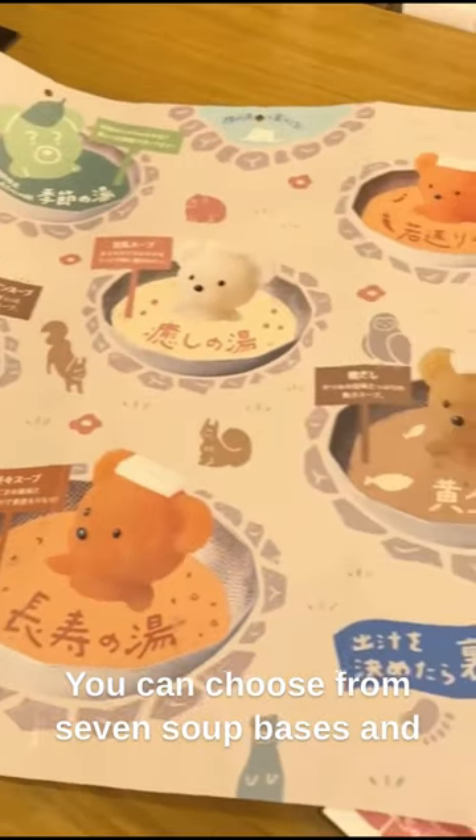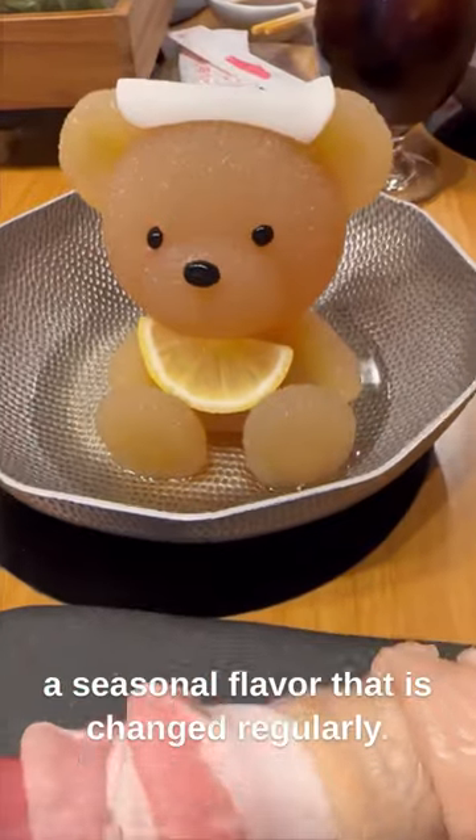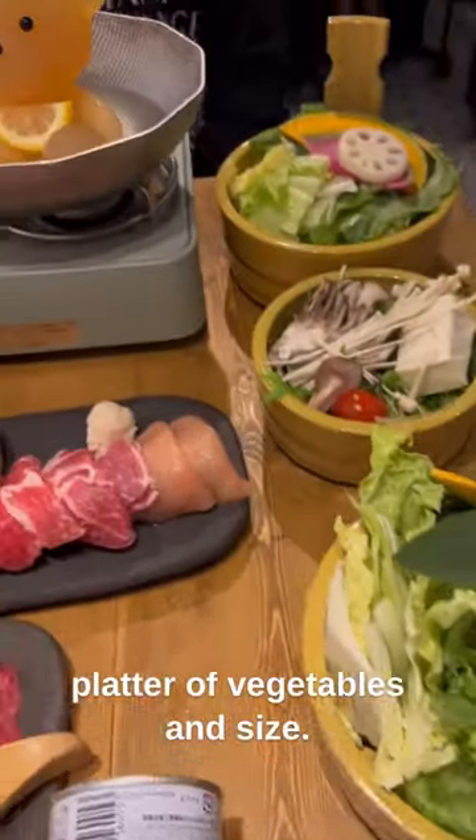You can choose from seven soup bases and a seasonal flavor that is changed regularly. Each set comes with a generous platter of vegetables and sides.